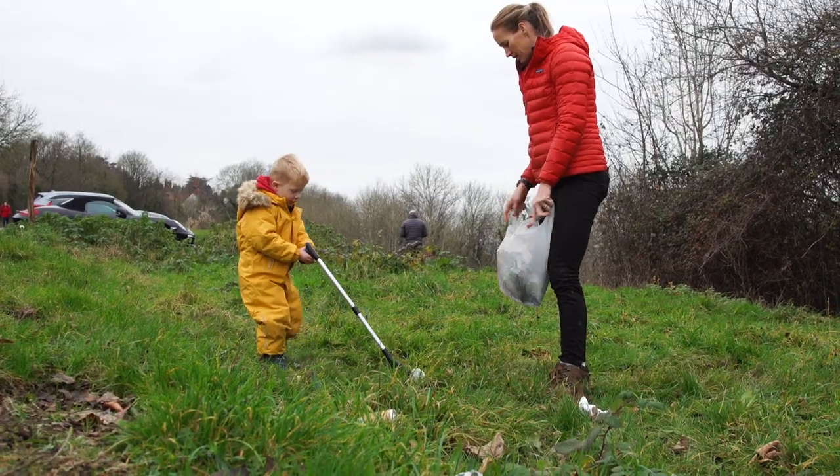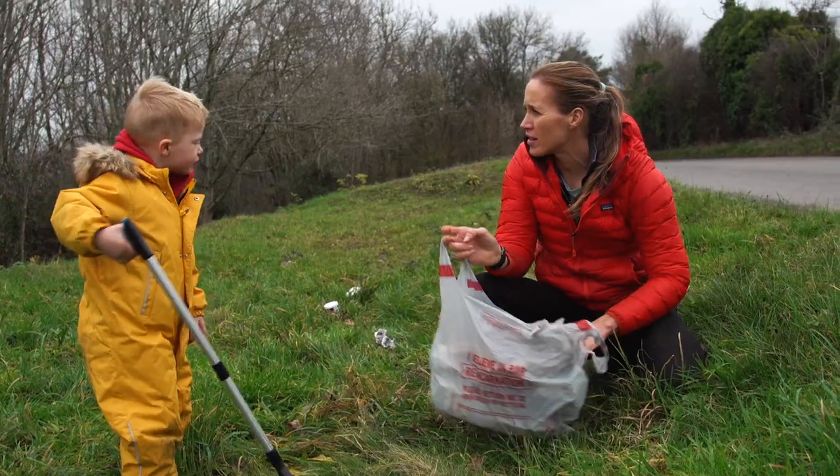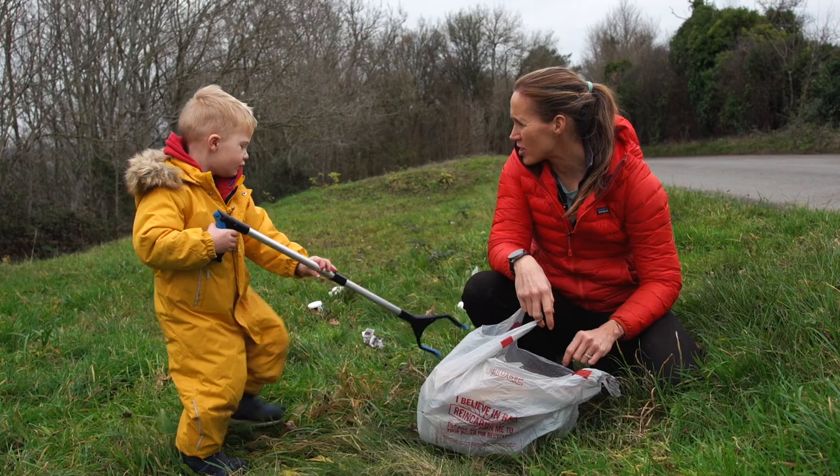And what could happen if we leave rubbish in the environment? Bad. Could animals get trapped in the rubbish? Yup.